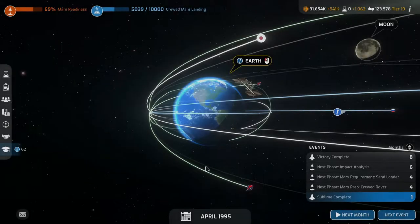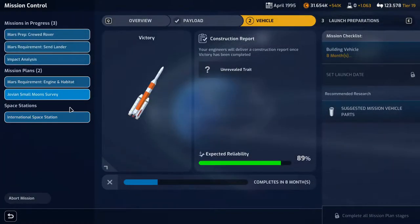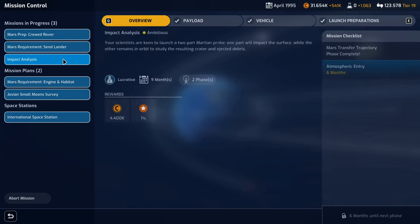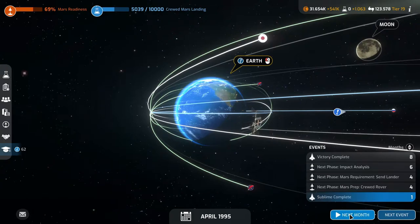Welcome back to Mars Horizon folks. We are researching the crude Mars landing next. We'll research the acts. We have all our mission slots filled: the Jovian small moons completing in eight months, the engine and habitat vehicle completing in one month, an impact analysis lucrative with the next phase in six months, the Mars lander with the next phase in four months, and the crewed rover with the next phase in four months. Pretty good, let's continue on.